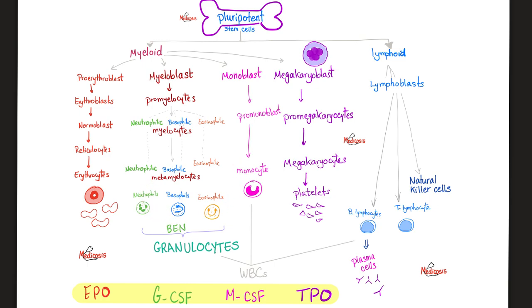Your white blood cells include lymphocytes — lymphoid origin — and monocytes, which are of myeloid origin. You also have neutrophils, basophils, and eosinophils, collectively known as granulocytes, also of myeloid origin. To remember the granulocytes, just use the mnemonic BEN: Basophils, Eosinophils, Neutrophils.